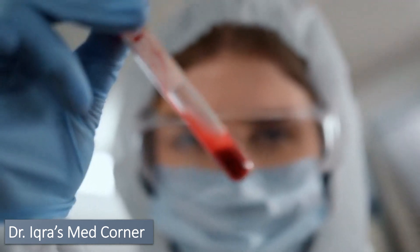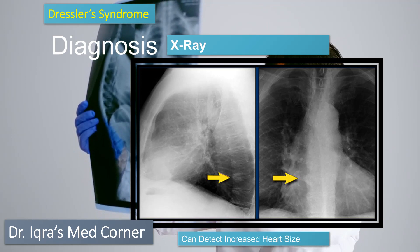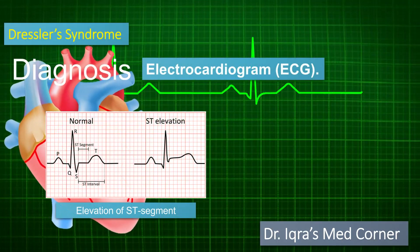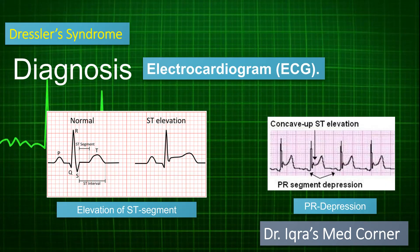The next test is the chest X-ray, which can detect an increase in heart size due to increased fluid build-up in your heart. The third test is the electrocardiogram, which shows elevation of the ST segment and depression of the PR interval.